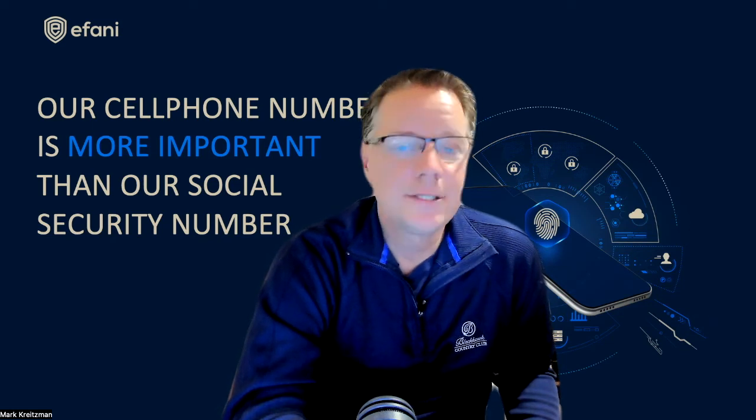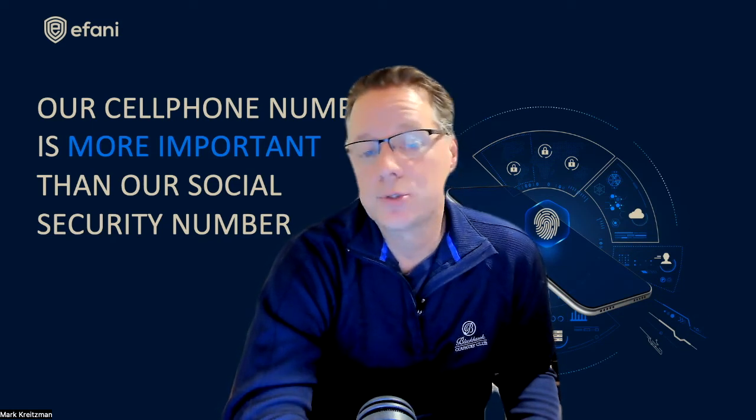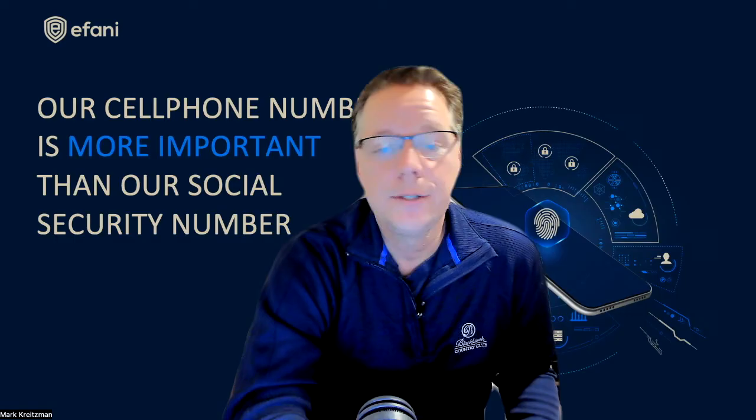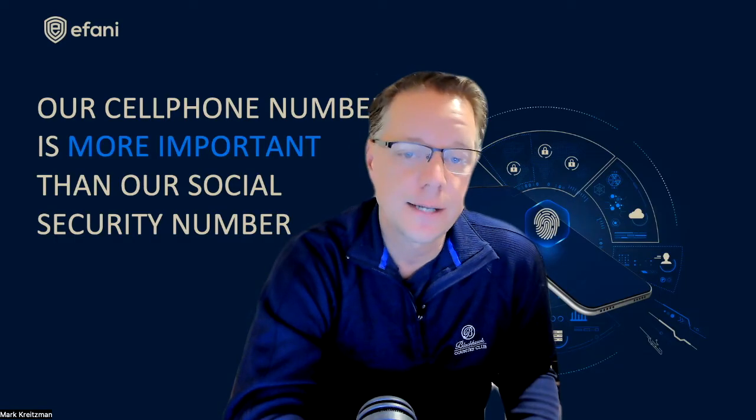In this video, I'm going to talk about what is an IMSI catcher, how do IMSI catchers work, how criminals use IMSI catchers, and then finally, what can you do about the threat of IMSI catchers.